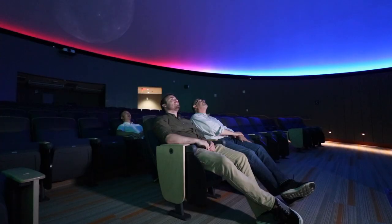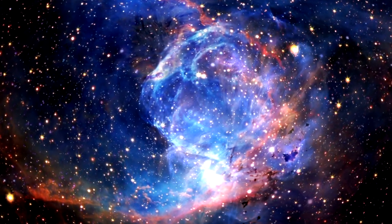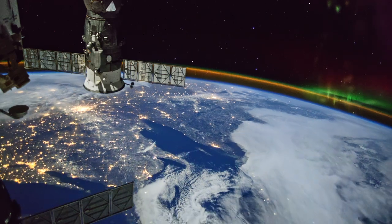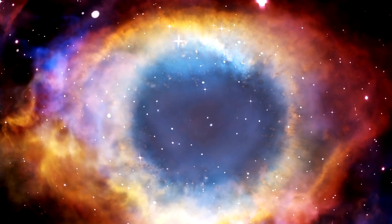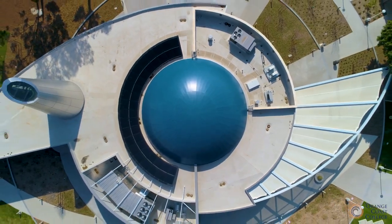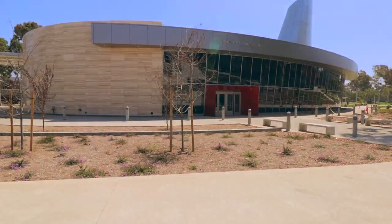Our projection system is six big Sony digital projectors that are tied together through a piece of software called Digistar 6. Digistar renders essentially the entire visible universe in scientifically accurate 3D space and puts it up on the dome, so we're able to literally fly from here in Costa Mesa to the moon and then out to Mars, to the Pleiades star cluster, all the way out to the very edge of the visible universe with just a couple of clicks of the mouse.